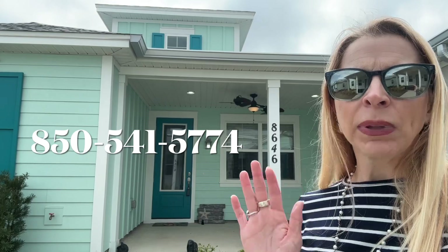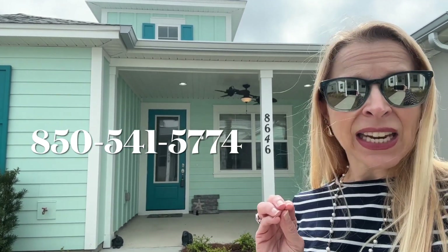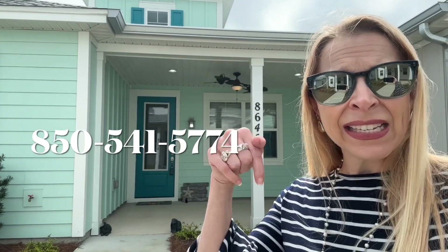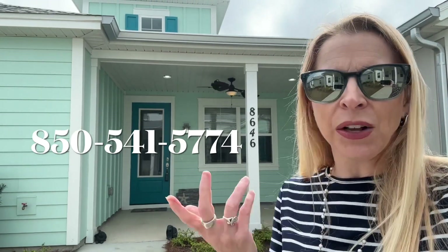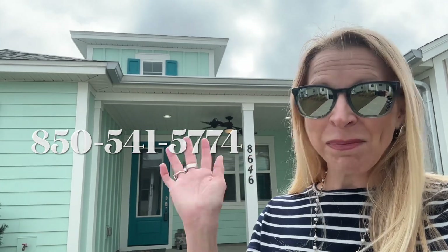If you have any questions, please let me know at this phone number. The listing link with the actual pricing and all the details is down below in the description — see if you can find it. If not, text me and I'll send you the link so you can check it out yourself. This is Heather, helping you find your best beach life — bye for now!